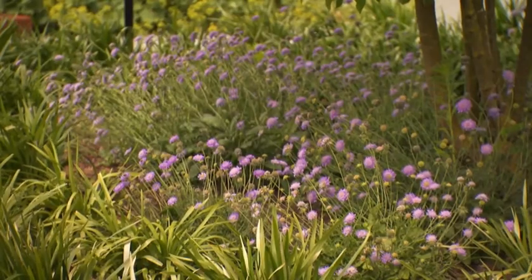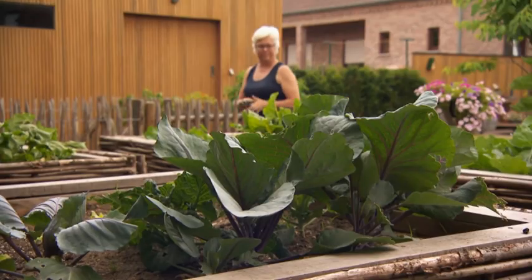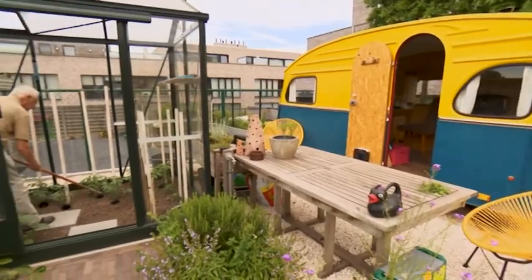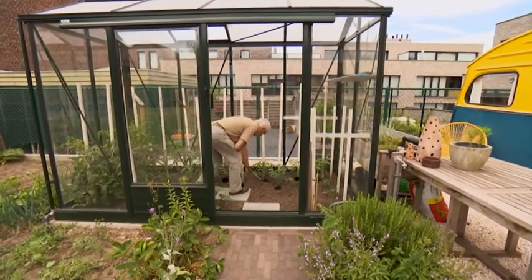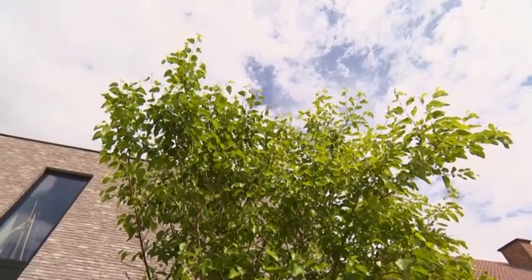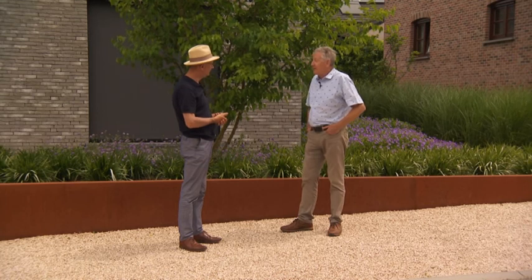We laten het Proefcentrum Sierteelt achter ons en zijn klaar voor de volgende tuin - eentje die al enkele jaren op de teller heeft. We zijn nu in Opglabeek, een deelgemeente van het Limburgse Oudsbergen. Ook hier koos een koppel, bijna zestigers, voor een nieuwe omgeving. Ze zijn in dezelfde straat gebleven - geteld drie huizen opgeschoven. Hun vorige woning was aan renovatie toe, maar dat zagen Martine en Jo absoluut niet zitten. Ze hadden hier nog een bouwgrond liggen en besloten een nieuwe woning te bouwen met een nieuwe tuin erbij. Binnen één jaar was huis en tuin samen klaar, en het is perfect gelukt.